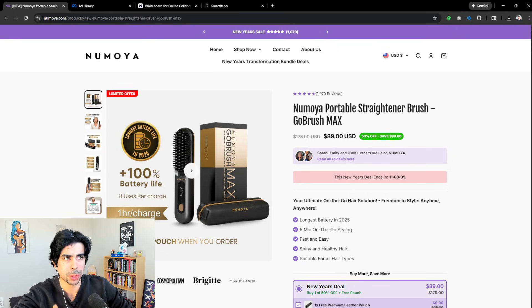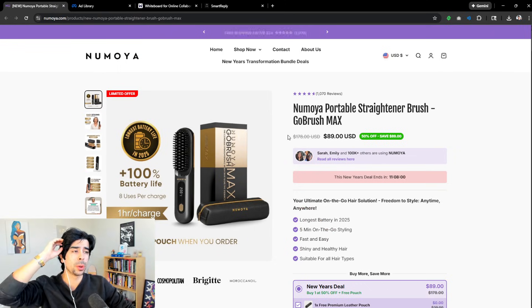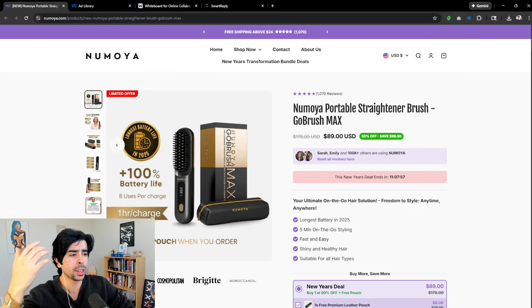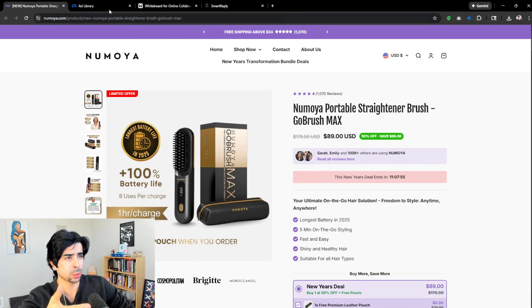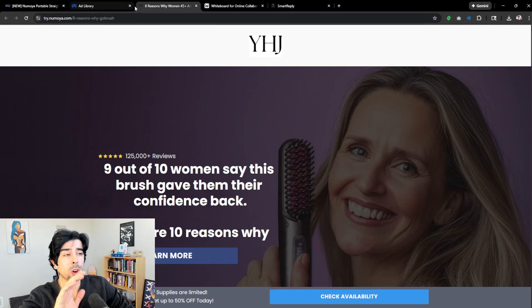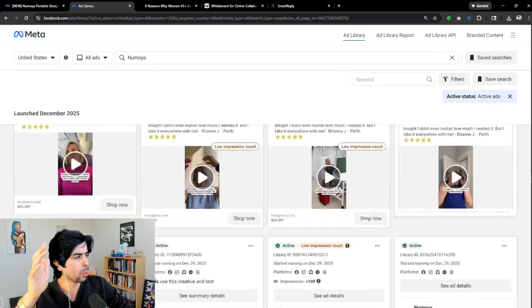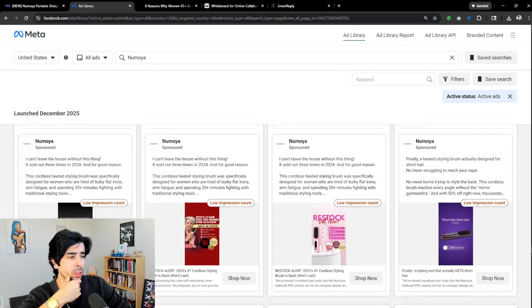Of course we don't know for sure, but that gives us a good baseline to know this brand is absolutely doing something right and it's worthwhile to see what that is. The first thing we're going to dive into is the product page, since that's where they're driving a lot of traffic. They're also running traffic to advertorials.